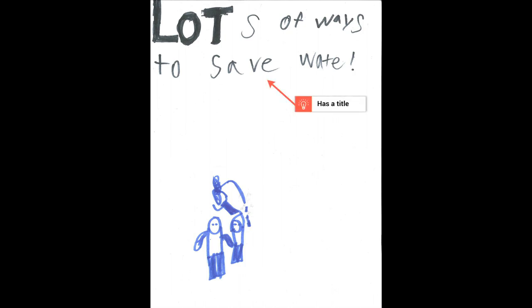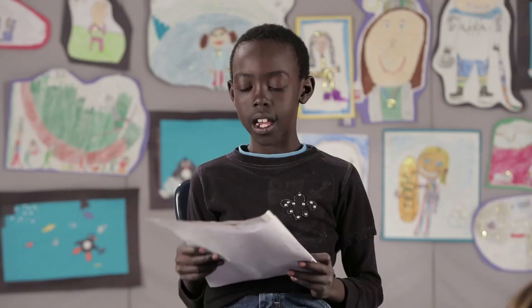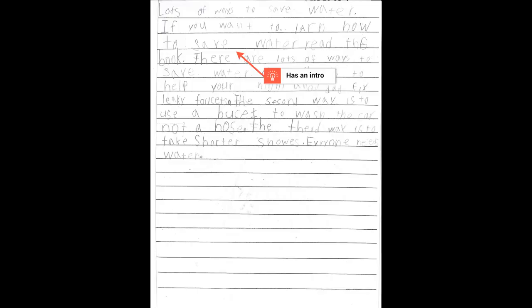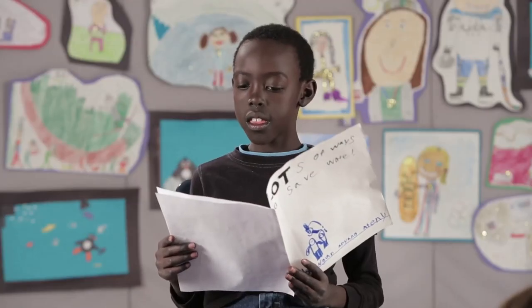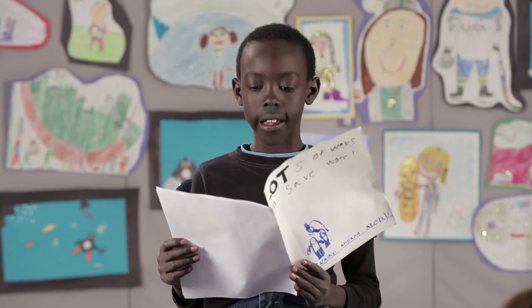A second grade essay has a title — 'Lots of Ways to Save Water' — and a simple introductory sentence: 'If you want to learn how to save water, read this book. There are lots of ways to save water.'